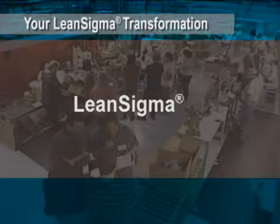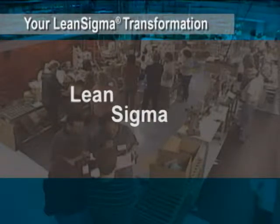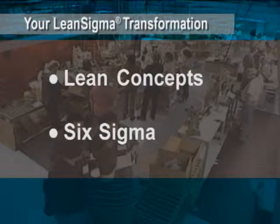Lean Sigma, as the name implies, is the combination of Lean and Six Sigma, the two most powerful business improvement tools developed in the past hundred years. To understand Lean Sigma, it's helpful to see how it evolved.